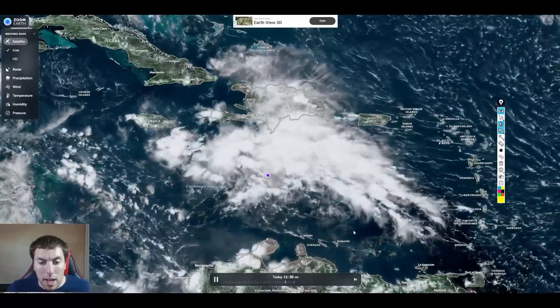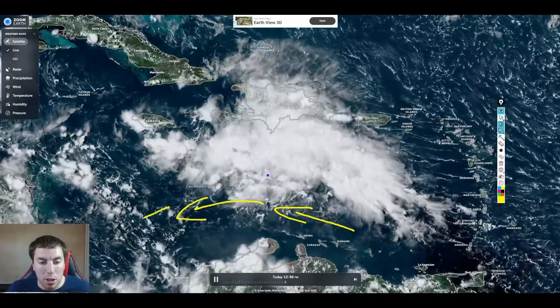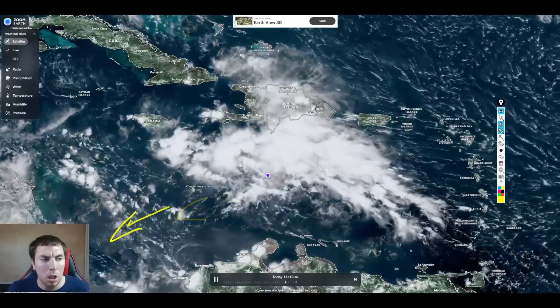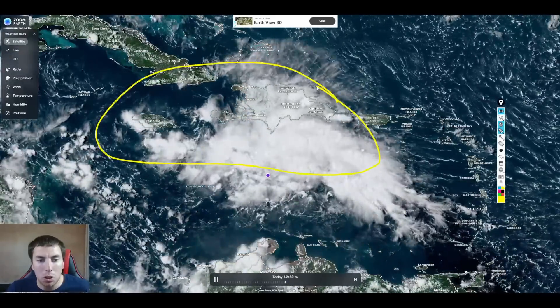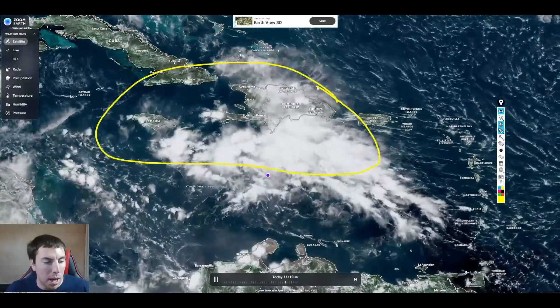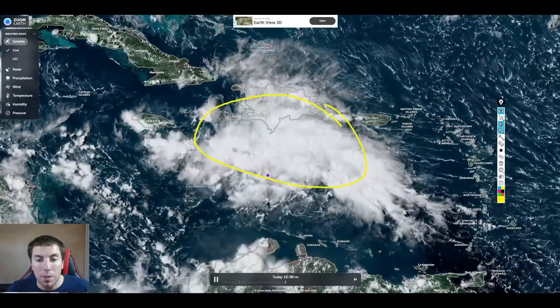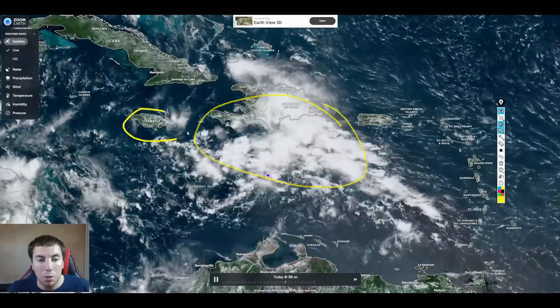We can also see to the south, easterly winds even on the southern side of this wave pocket. At the moment, there are no signs of a very well-established circulation. The system remains fairly disorganized and headed towards Jamaica, although there will be quite a bit of heavy rainfall and gusty winds over the Dominican Republic and Jamaica over the next couple of days.